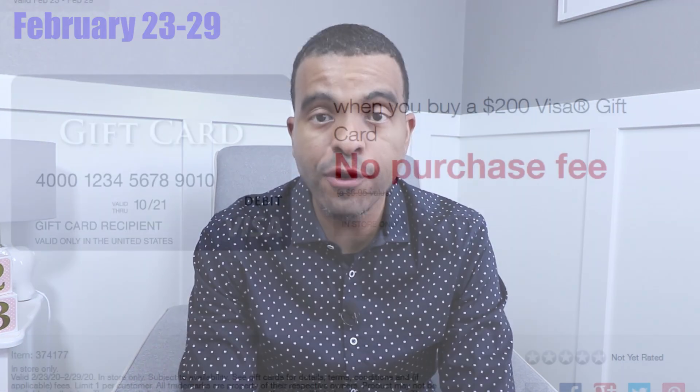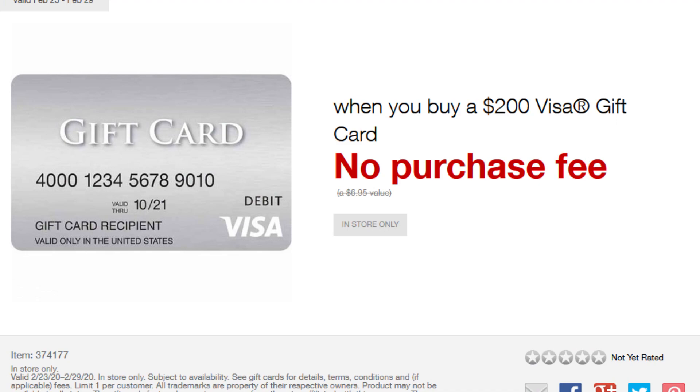What's up guys, this is Budget Bill's tip of the week for February 23rd through February 29th. Staples is offering no fees on Visa gift cards. What that means is if you have a credit card that offers additional points on office supply stores — in this case Staples —